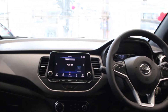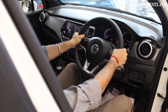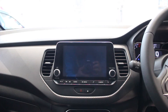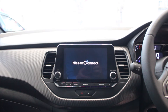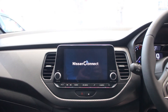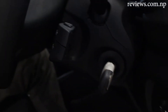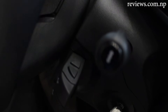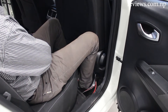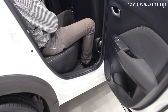The interior has added aesthetic value to the SUV. The steering is adjustable to your convenience. The 8-inch floating touchscreen looks fancy and has both Apple CarPlay and Android Auto for smartphone connectivity. The buttons are placed within easy reach of the driver so they do not become a distraction while driving. The seats are very comfortable and provide perfect space for passengers even on long drives.